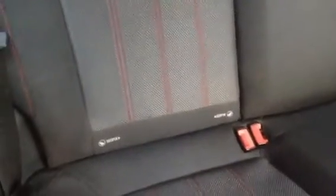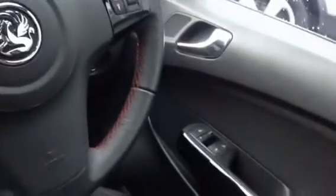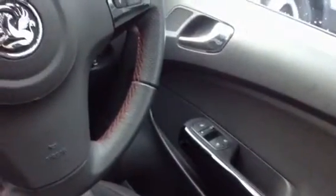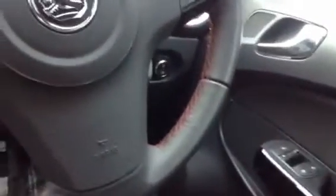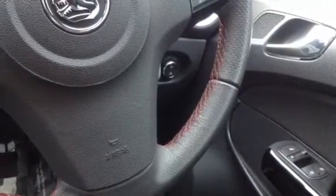The rear seats also come with isofix preparation if you do need to fit a child seat. You have access to all the controls that you will need in the front, such as electrically adjustable wing mirrors, electric passenger side and driver side windows. The controls for your headlights and front and rear fog lights are just behind the steering wheel.